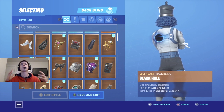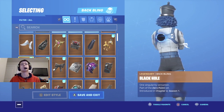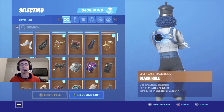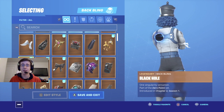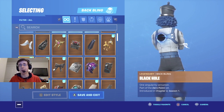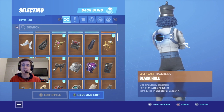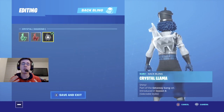Coming in at number six is a backlink of something we hated looking at for two whole days, and that is Black Hole. Black Hole is a backlink that came out with the Zero Point set at the very beginning of Chapter 2 Season 1 of Fortnite. Given that we did not like looking at this thing for as long as we had to, it is still a really cool back bling and it does fit this style of Crack Shot.